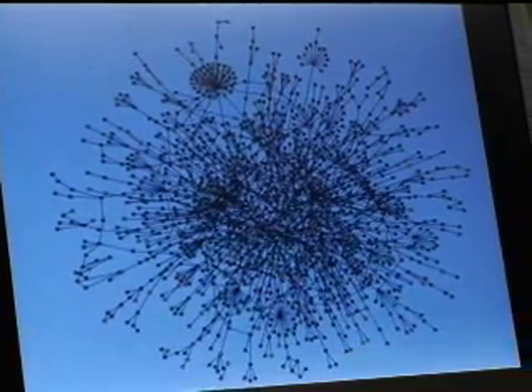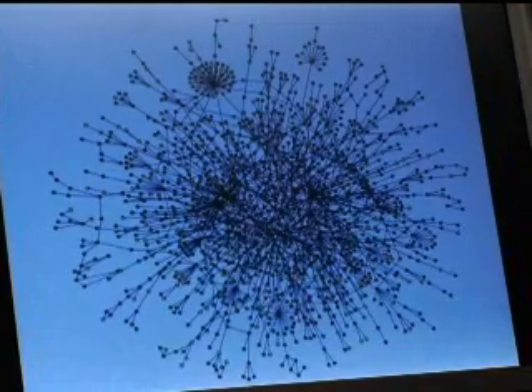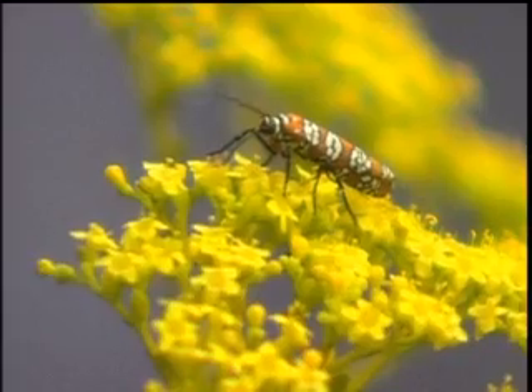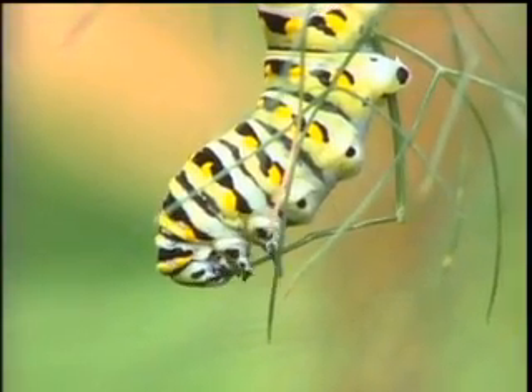Interactomics, in my opinion, is where the rubber meets the road in terms of systems biology, and this is really where we're at the cutting edge right now. Interactomics is just what it means — how do all those macromolecules, genes, proteins, RNAs, interact in a cell? And remember, the interaction gives you the emergent property, which is life in this case.